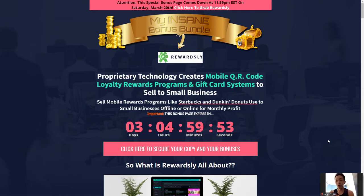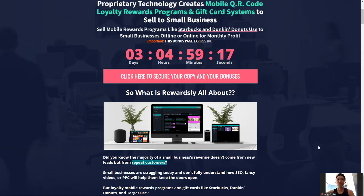Rewardsly allows you to create your very own loyalty program — something like what Starbucks and Dunkin' Donuts have been using with their audiences. So if you're running a small business right now, online or offline, and you've been thinking of getting into a loyalty program, Rewardsly is the software for you. They have a lot of customizable features and everything is already set up inside this app. All you have to do is plug and play and customize it the way your business wants to run it.